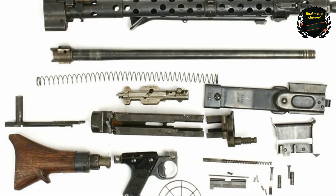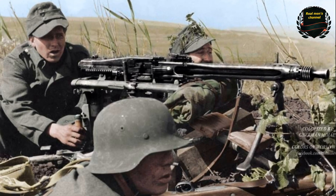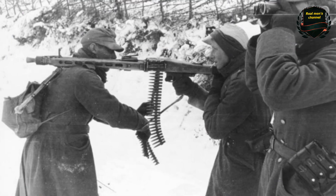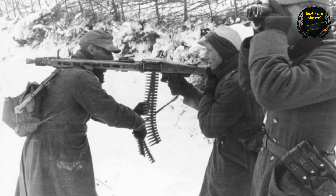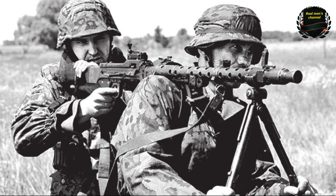In the end, wars are not won by elite units alone, but by large numbers of average soldiers — although this did not help Germany in the long run. Nevertheless, the MG-34 continued to be produced until the end of the war, though it was used by the Germans mainly as a tank machine gun.